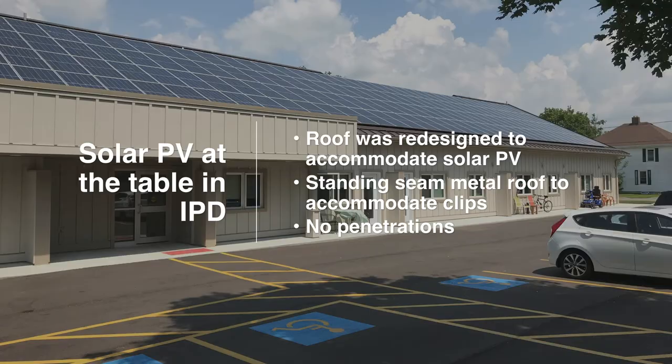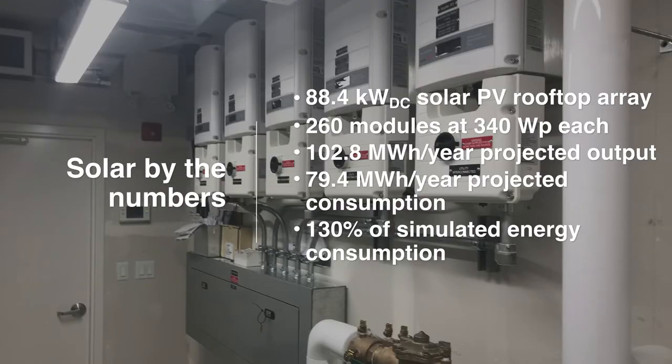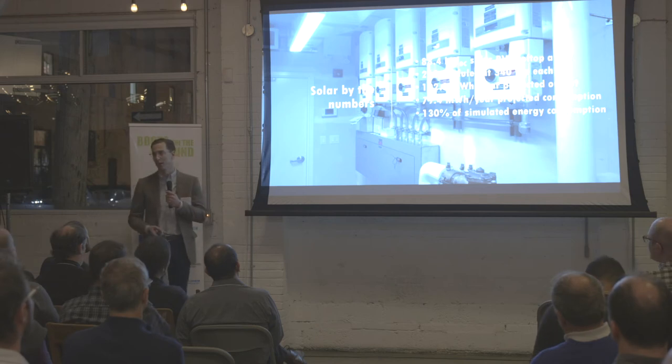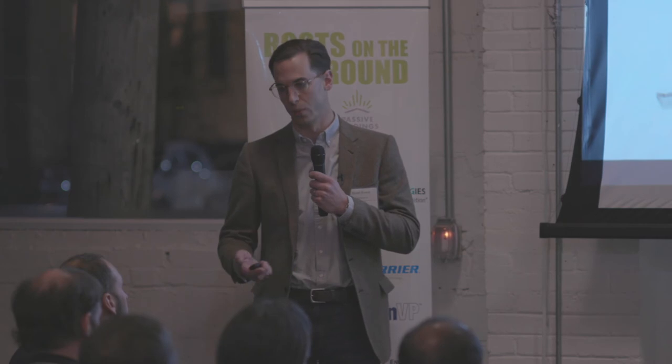By the numbers: we've got an 88-kilowatt array producing just over 100 megawatt hours per year. The simulated consumption of the building is 80 megawatt hours per year, so we're producing about 130% of consumption — plus or minus 10–15% annually based on weather and degradation over time. The big wild card is the 80 MWh per year consumption figure, because we really don't know occupant behavior, including plug loads. If virtual net metering becomes available in Ontario, this client can benefit from that because they own so many properties.